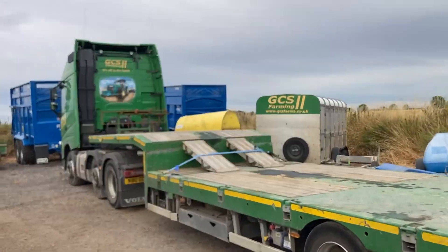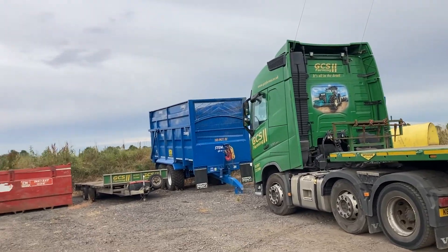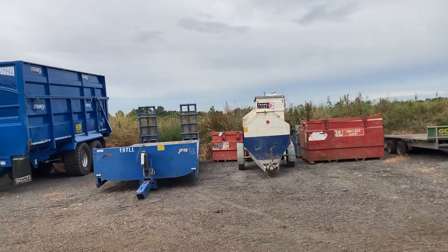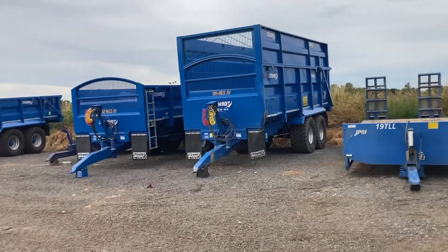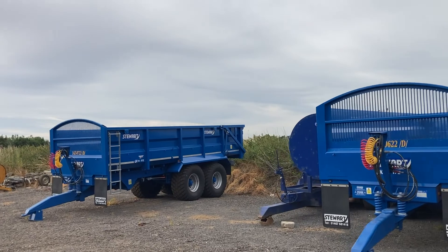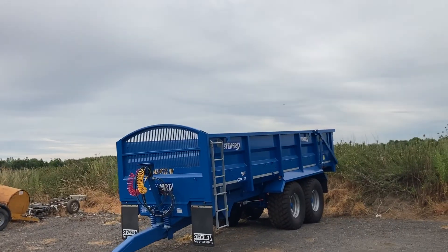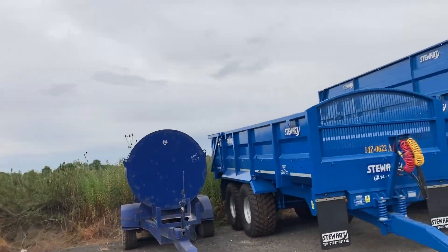Delivery anywhere in the UK? Home transport available. 14-tonners, all sizes - from 14 up to 18 ton. They also do 20-ton dump trailers.